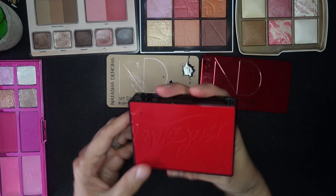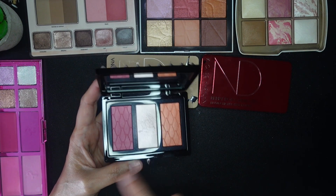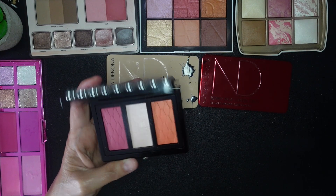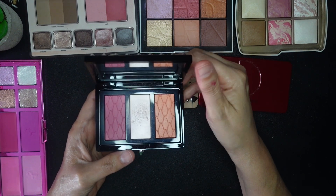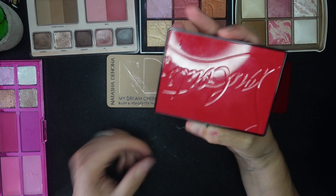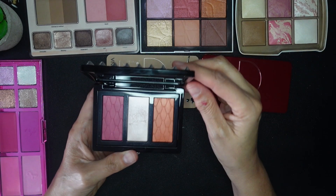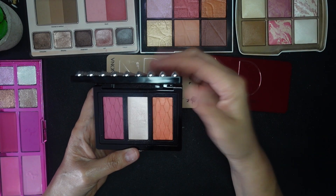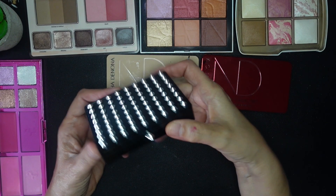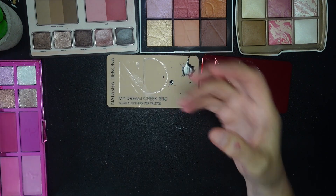This is a custom Louboutin palette where you pick the outside and the insert — mine has blush and highlighter options. I got it after watching a declutter by Michelle Wong and was caught up in the moment. But this is a regret. I probably use the highlighter more than anything in it, and I just don't think about or reach for it. The packaging is a 10 out of 10, but I'm going to sell it.